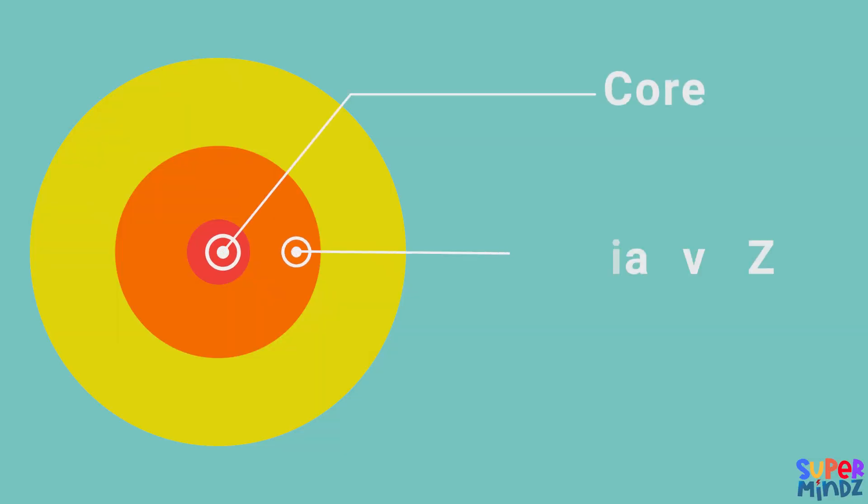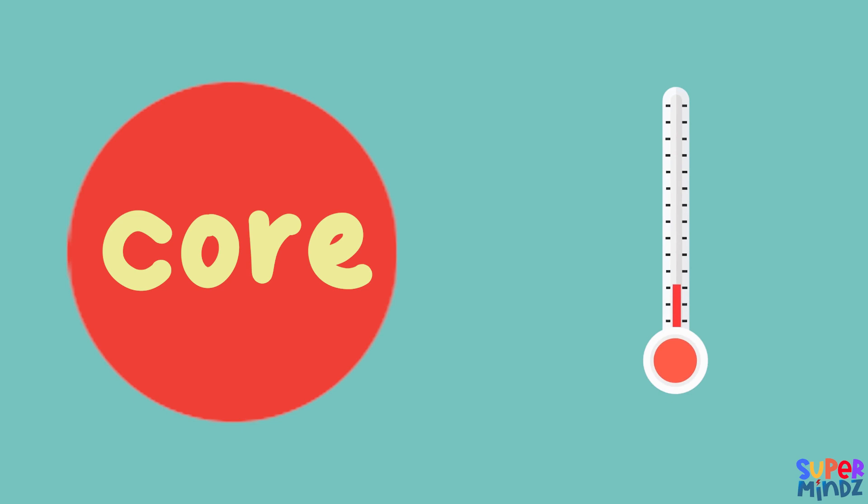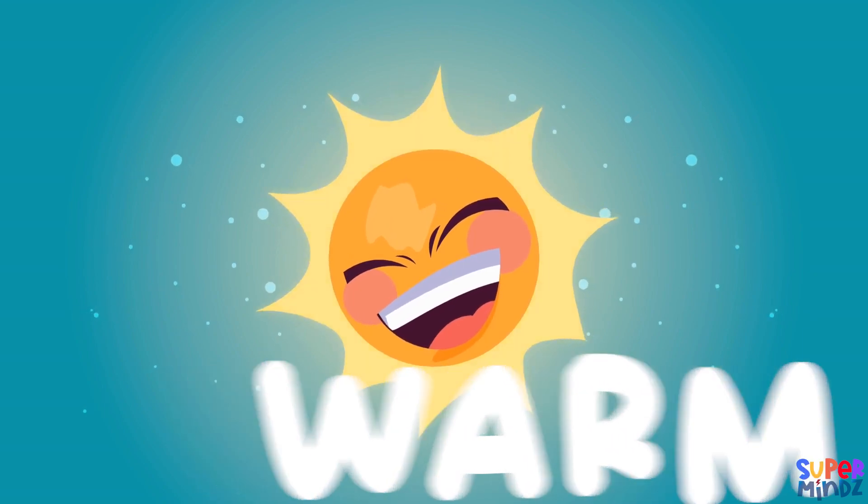The Sun's layers include the core, the radiative zone, and the convective zone. The Sun's core is incredibly hot, reaching temperatures of about 15 million degrees Celsius.